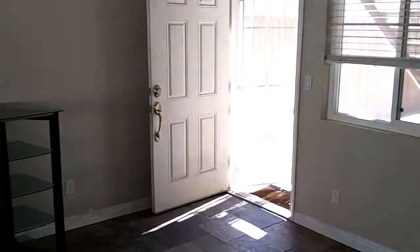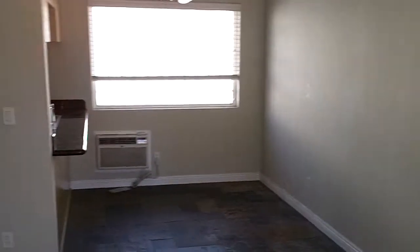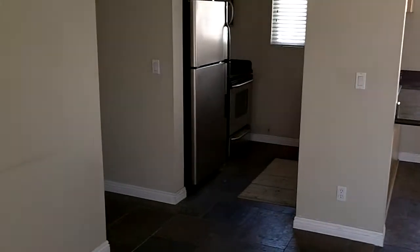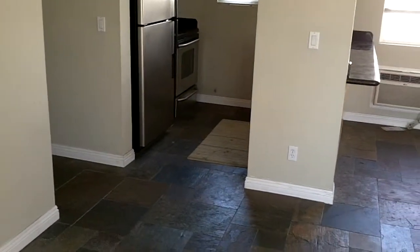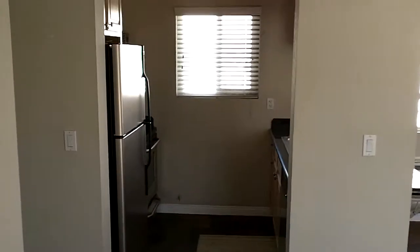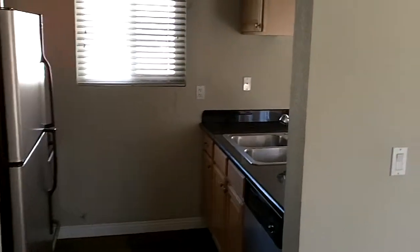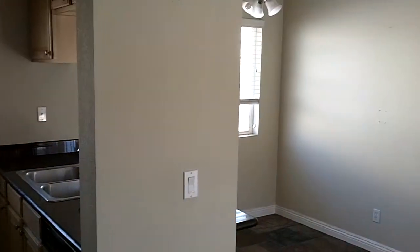We'll make our way back into the living room. This gives you an idea of what the inside of this unit looks like. Please feel free to contact me if you yourself are interested or you know somebody who is. I can be reached on my cell phone at 858-336-8667. You can also visit my blog at www.SanDiegoHousingBlog.com.